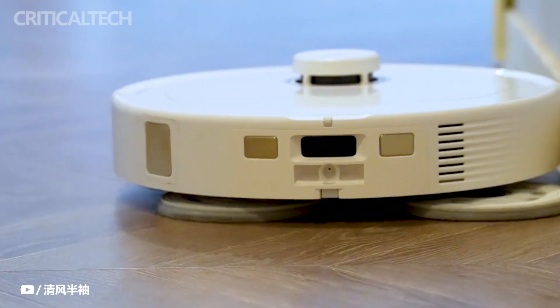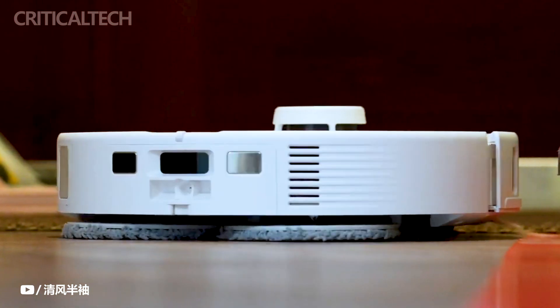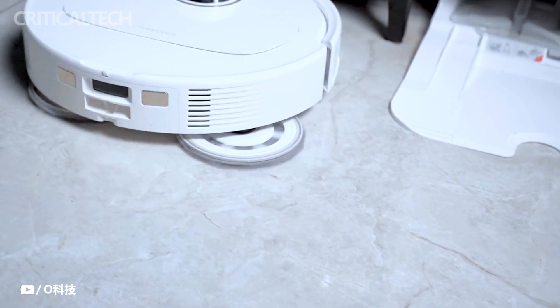This remarkable device not only transforms the way we clean our homes, but also enhances our connectivity and interaction within them. As technology evolves, it is certain that our lives will continue to be shaped by such ingenious solutions, making tasks that once seemed arduous now effortlessly achievable.